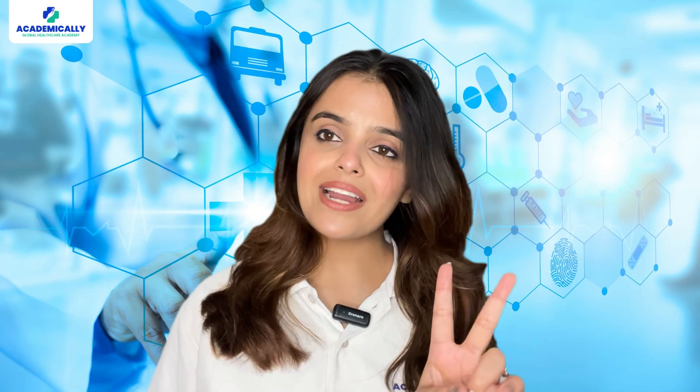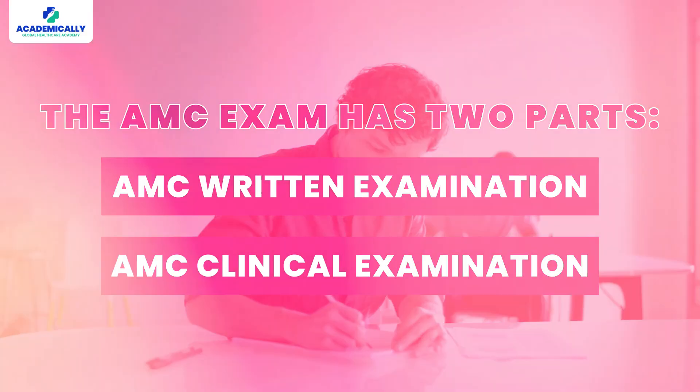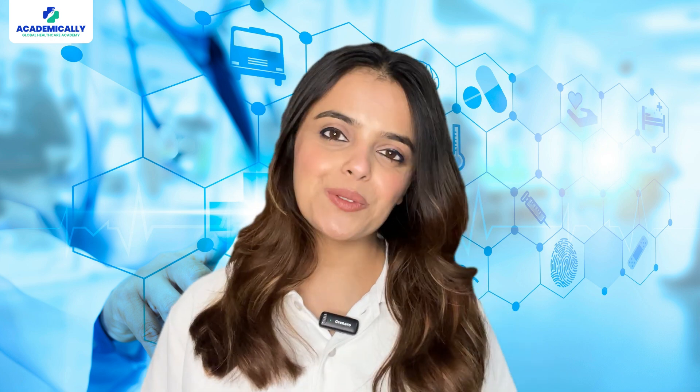The AMC exam has two parts: the first is the written examination and the second is the clinical examination. Are you eligible for the clinical examination? If you have cleared the AMC written exam, you are good to go.